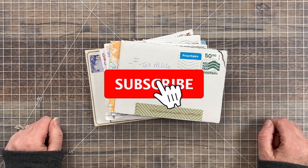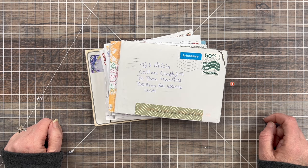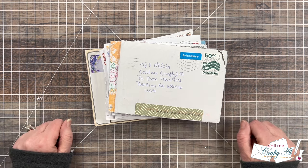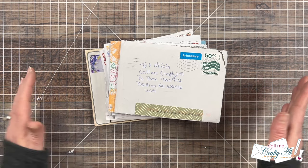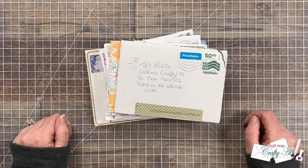Each month I like to stop by and share a look at what came in my PO box for the month. It is always one of my favorite videos to share with you as I open each envelope and reveal what was inside. Sometimes these are cards for the 'Show Us Your Sheet Load' feature, and other times they are cards just because.